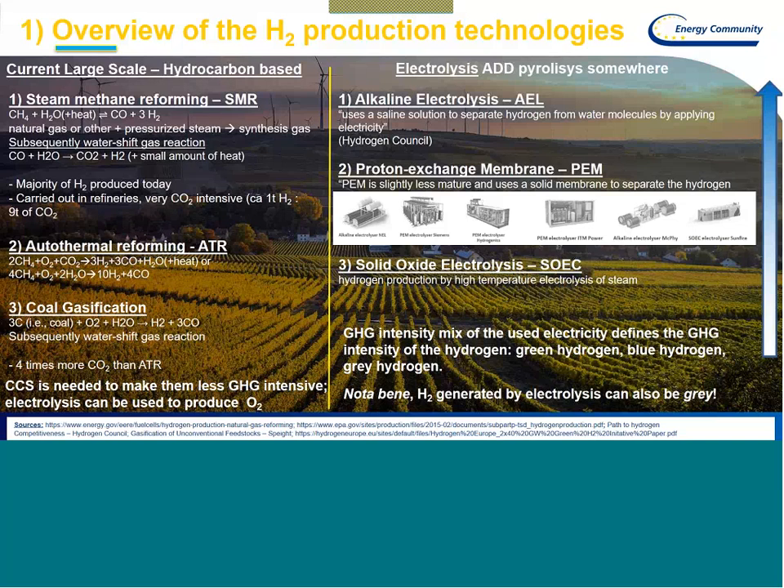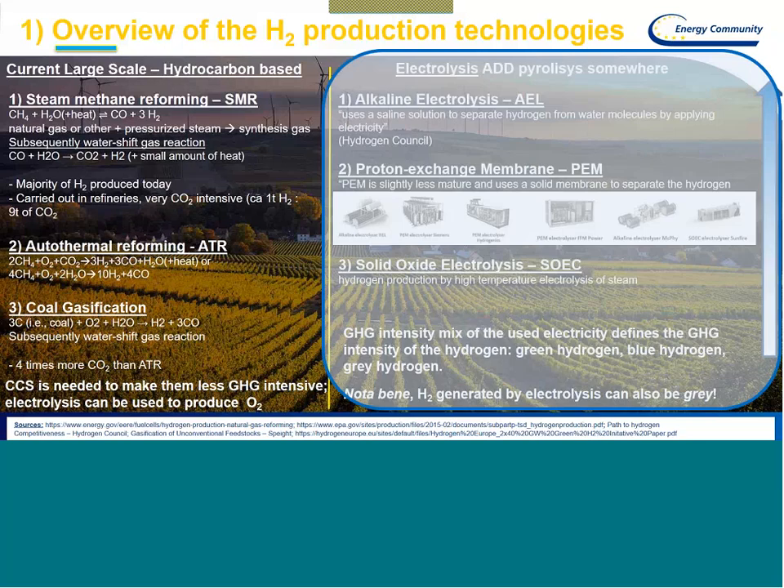I have included sources on every slide, so if you would like to dig deeper into the topic, you are welcome to check those sources. With the electrolysis technologies, the most mature is alkaline electrolysis, AEL, closely followed by the PEM technology. European industrial companies are already on the market with all three technologies. When we talk about power to gas, we usually talk about electrolysis because that's where you need electricity — which has additional benefits I will talk about shortly.